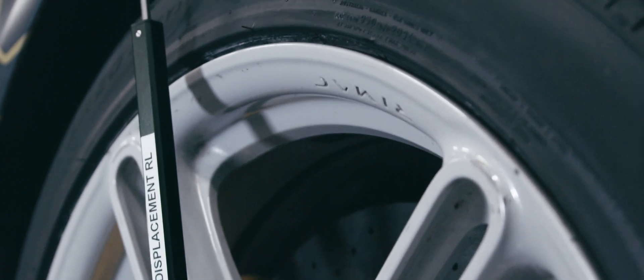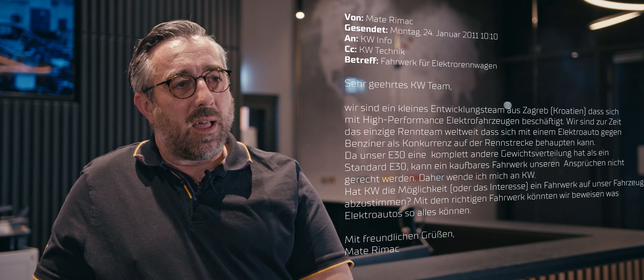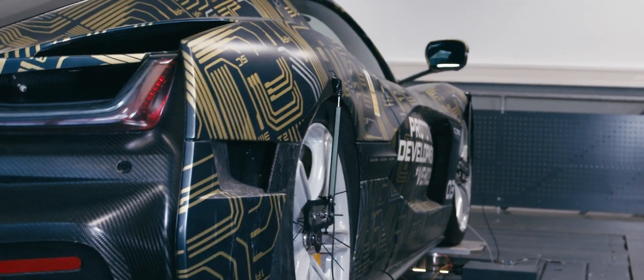The history with Rimac and KW goes a long way, because when Matej was building the BMW E30 he got in contact with KW. The inquiry was: 'Hi guys, I'm from Croatia. I have a BMW E30. I have over a thousand horses. It's electrified.' Considering it was ten years ago, we were impressed by his insane project and said, 'Let's support this entrepreneur story.' KW's founder and leader Klaus Wolfert also started at such a young age. Well, the outcome ten years later is a little bit more than just a BMW E30.